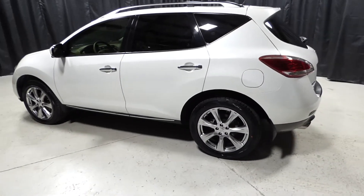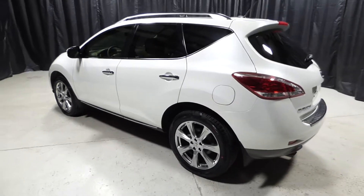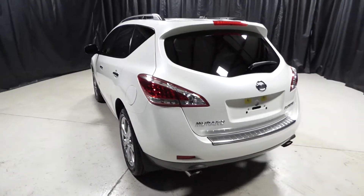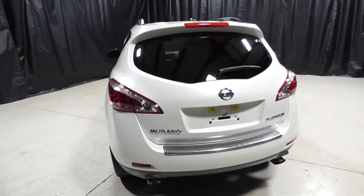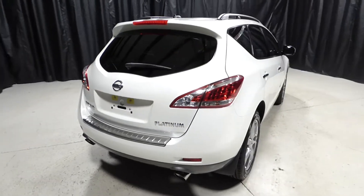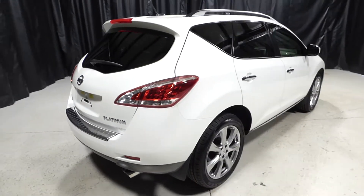For more information, please visit us online at charlestonNissan.com, or call us at 843-571-2810, or visit us in person on Savannah Highway. Thank you for choosing Charleston Nissan.